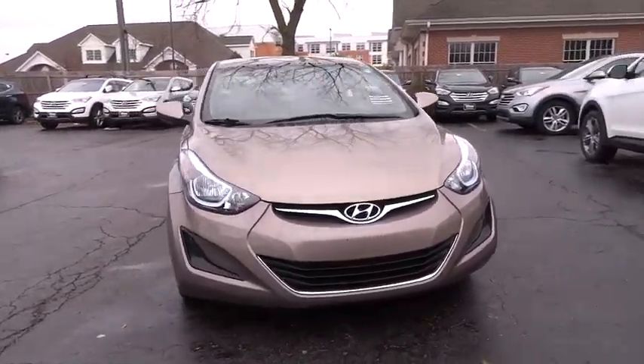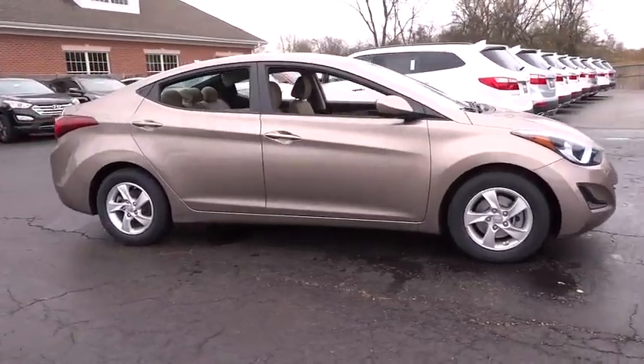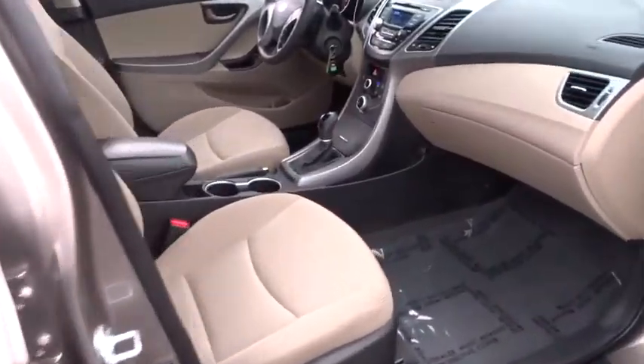The 2014 Elantra. The Elantra boasts the most interior room in its class and gets an exceptional 35 miles per gallon. With its luxurious standard features, the Elantra is an easy choice.